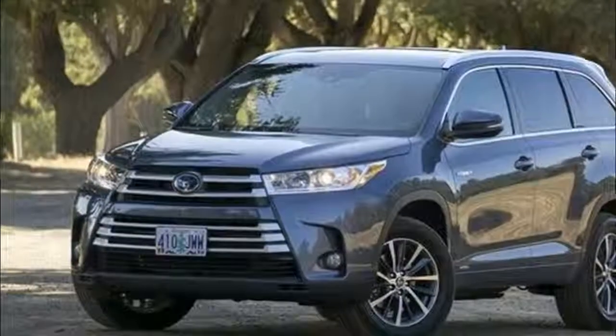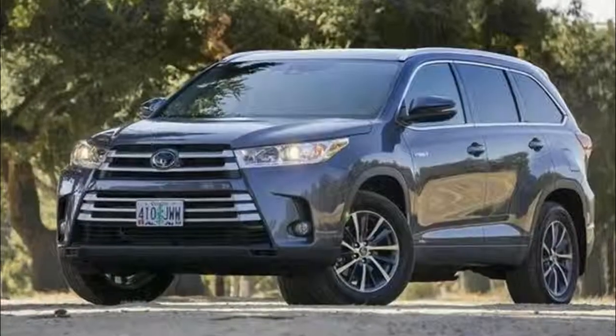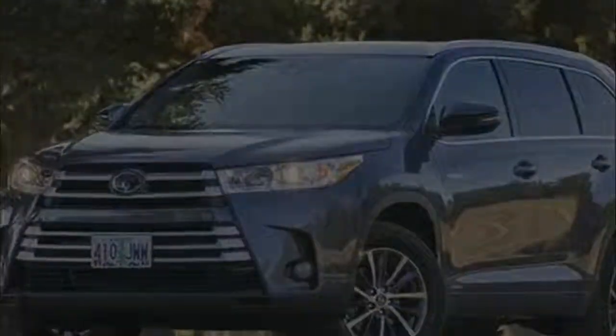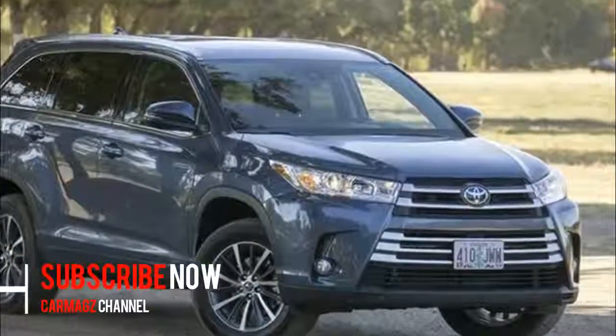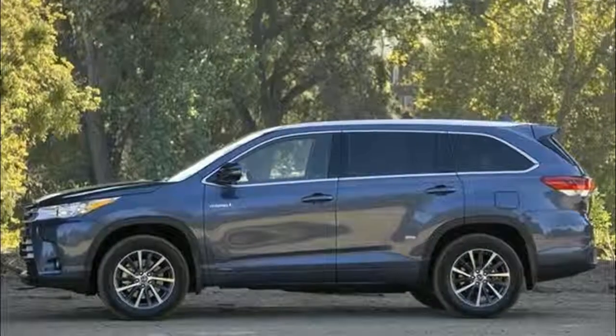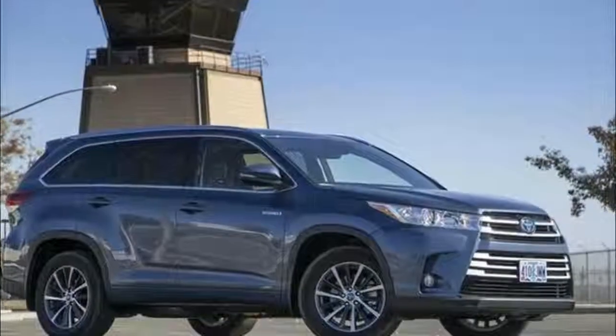2018 Toyota Highlander Hybrid. The Highlander scores a superb 7.0 out of 10 on our scale. For its 2018 Highlander, Toyota makes time stand still — or no less, they've carried the crossover over into the most recent year without the necessity of modifications from 2017.